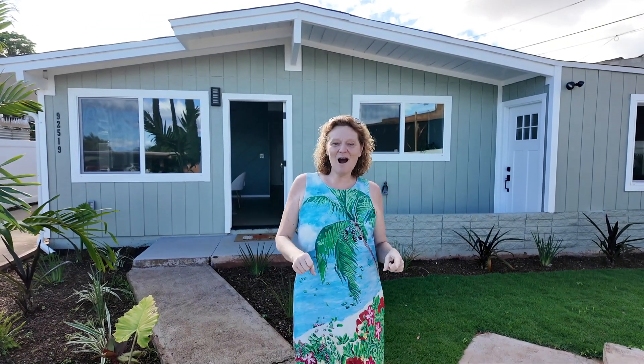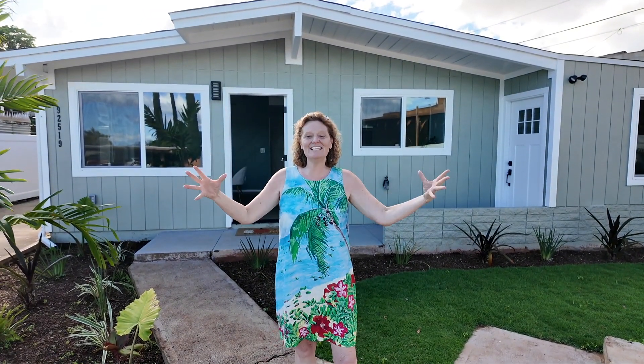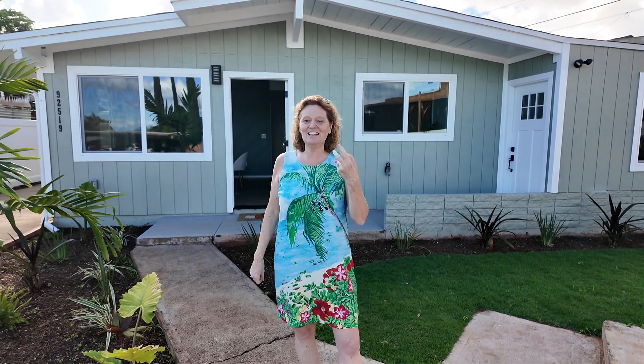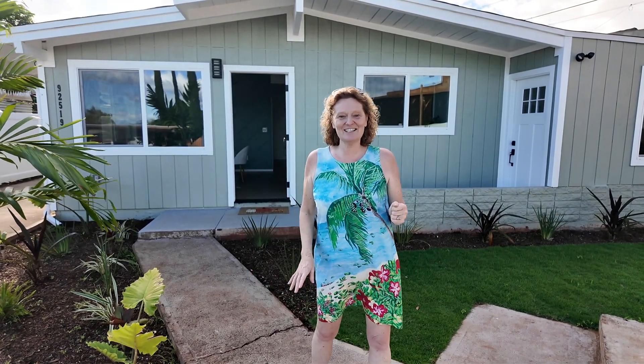Hey, we are here at Owawa Street at this amazing home. It is three bedrooms and two baths on the main floor and two bedrooms and one bath upstairs. It's absolutely incredible. This is Keenan Isley with Team K-Squared. Let's go check out this amazing home.